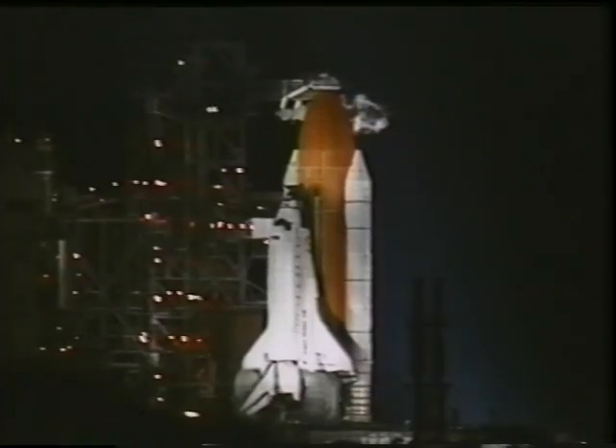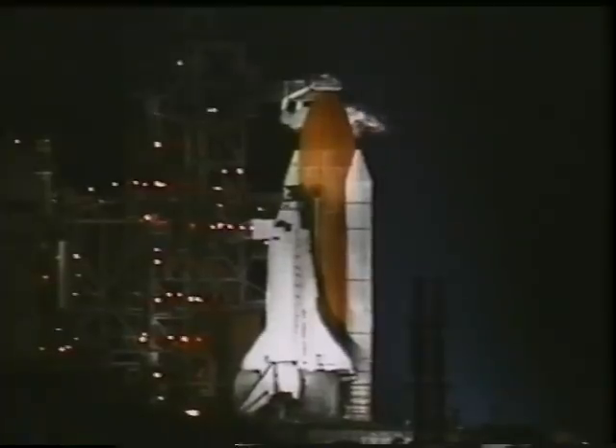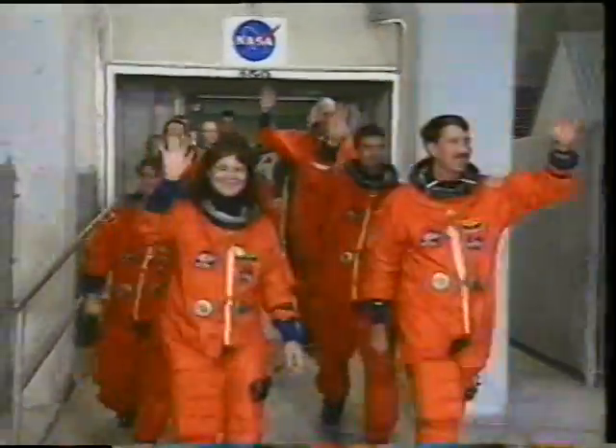Here we are on launch morning. Although we launched in daybreak when we went out to the pad, it was at night. What you're looking at, with the shuttle stack sitting there lit up by the xenons, is truly an awe-inspiring sight.